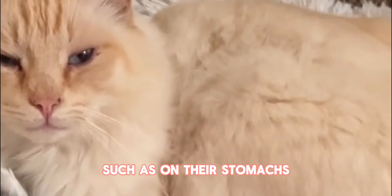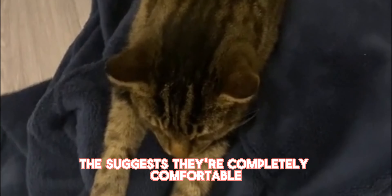Cats may also sprawl out in various relaxed positions, such as on their stomachs with their legs splayed in different directions. This suggests they're completely comfortable and content in their environment.